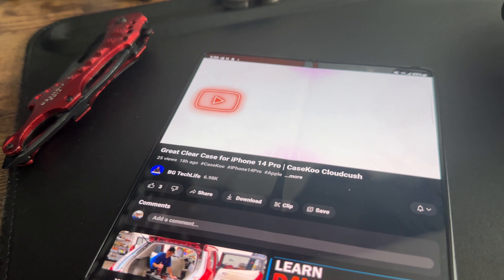First up, let's talk about the good things that stood out during the first week with the Galaxy Z Fold 5. The foldable design is simply mesmerizing — the way it seamlessly transforms from a smartphone-size screen to a tablet-size display is a game changer. Not only does it look stunning, but the functionality adds a new dimension to multitasking and media consumption.